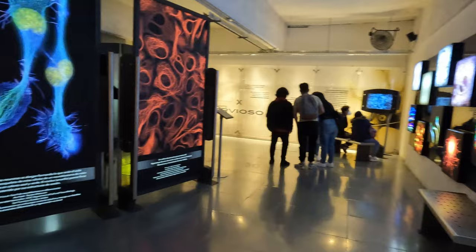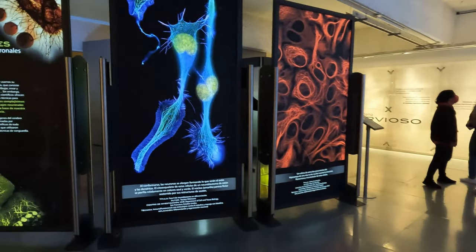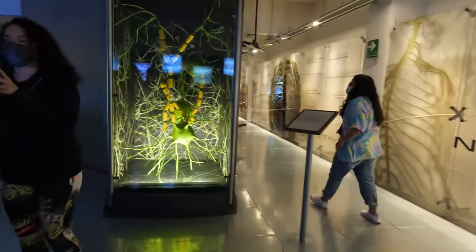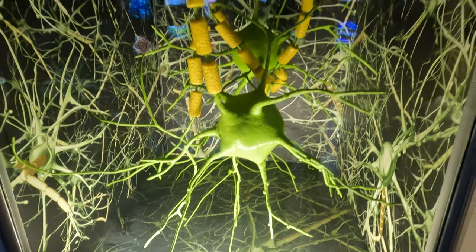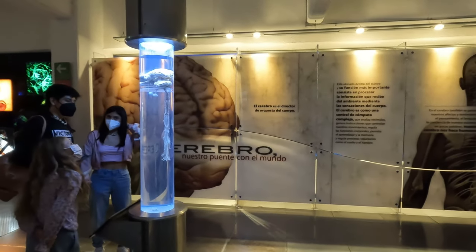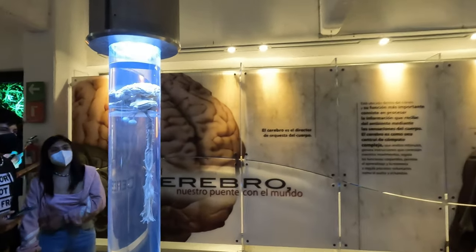I was impressed by the neuroscience area, perhaps because it was full of colorful visuals, highly detailed material, and even a real brain. I wish I had had an opportunity to visit a place like that when I studied in high school.